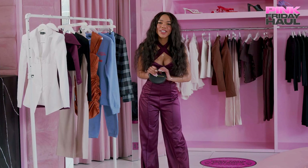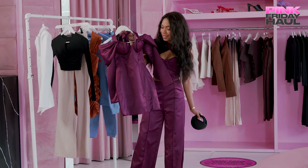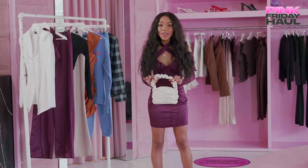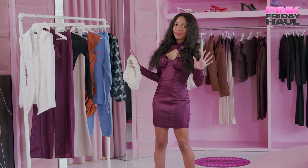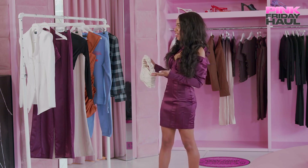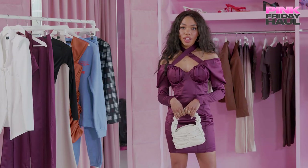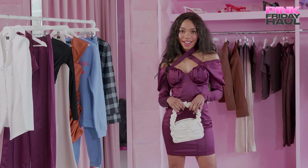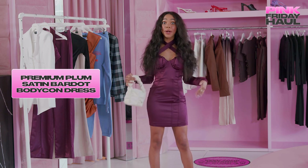Now it is time for look number four — this next look is also plump and it's a sexy dress. This fourth look might just be my absolute favorite. I love everything, but I love this look so much. I feel like this is just the definition of a special occasion — you can't just slip this on without a destination to go to. If I'm going out, I'm wearing this.